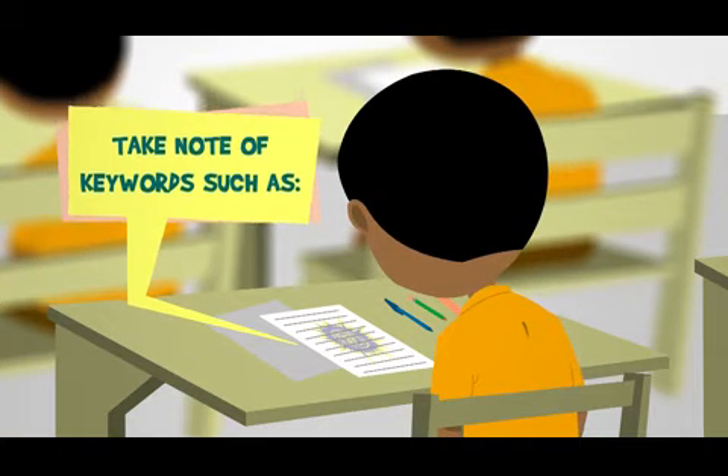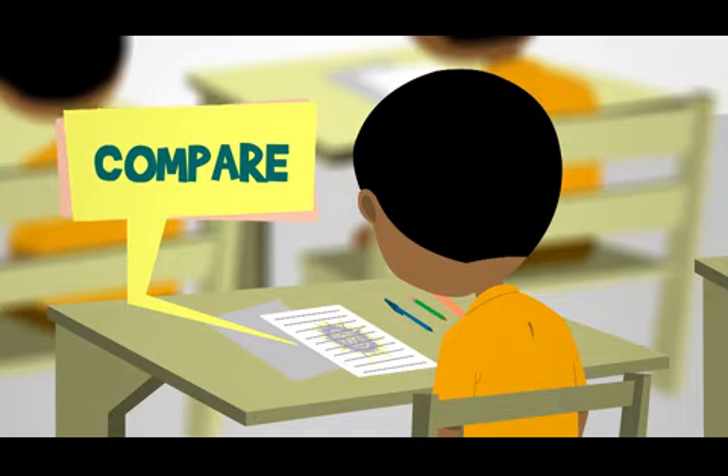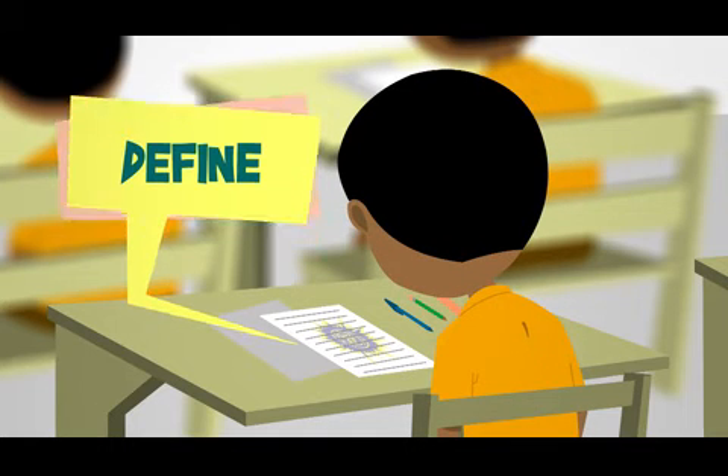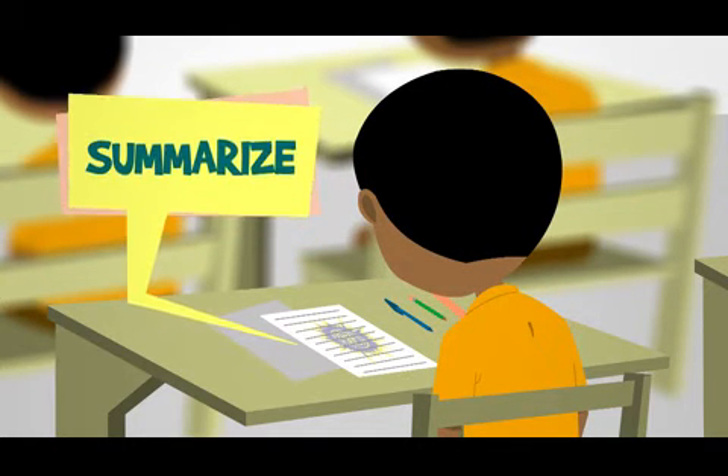Take note of keywords such as state, describe, calculate, compare, contrast, define, discuss, identify, illustrate, and summarize.